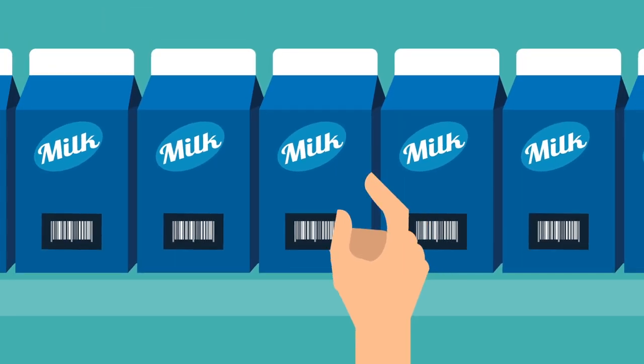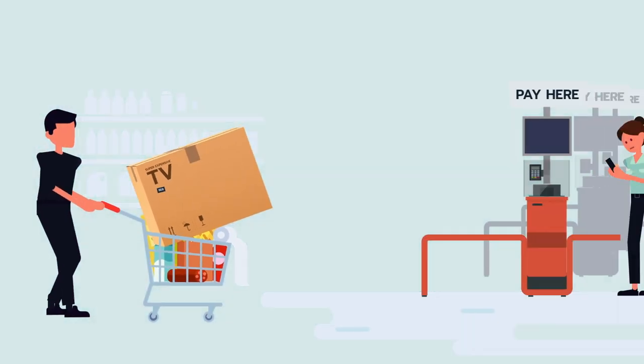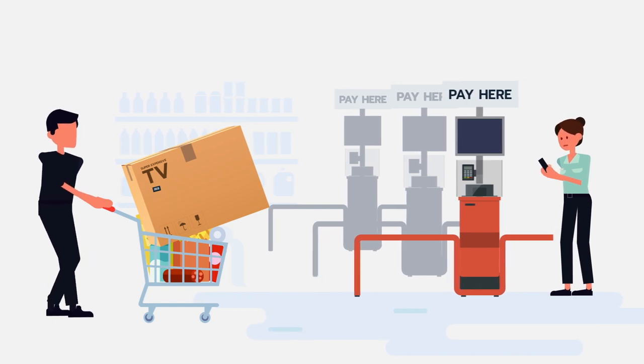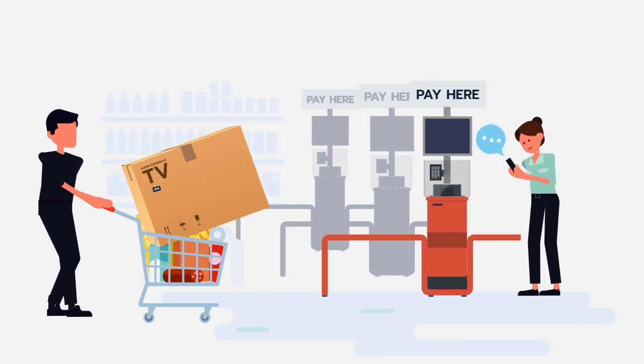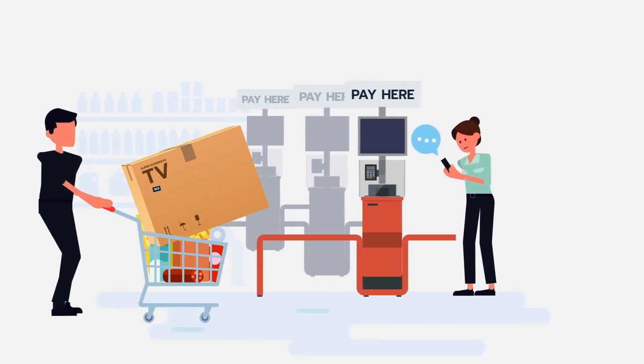One third of all inventory loss originates from criminal activity and external theft, but unfortunately the bigger part originates from internal misuse as well as organization or registration errors. It includes negligence, inattention, or mistakes on the part of the staff — in this case the cashier.